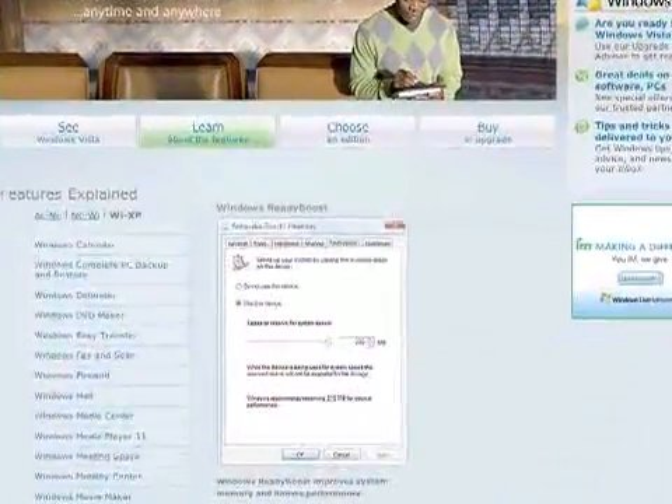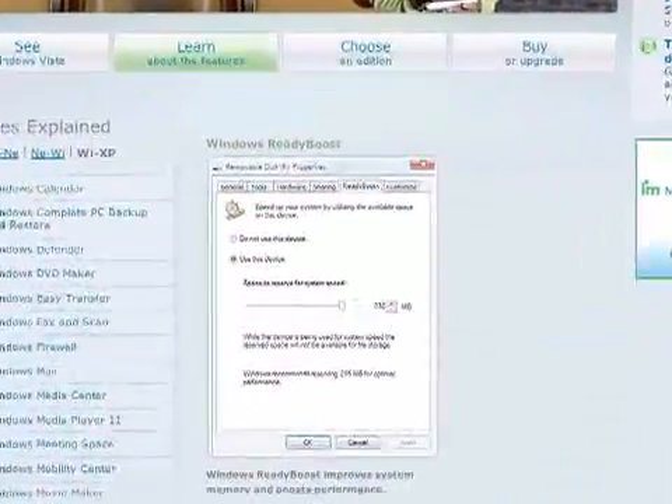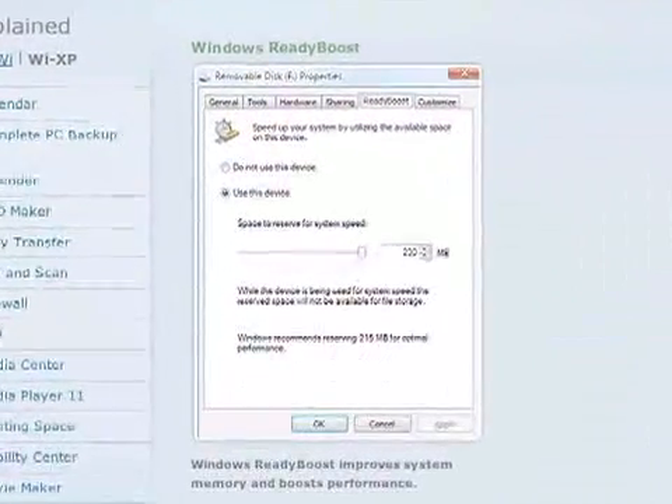Using ReadyBoost will allow you to use a USB flash drive to improve your system's performance without adding memory under the hood. Here's what you do.